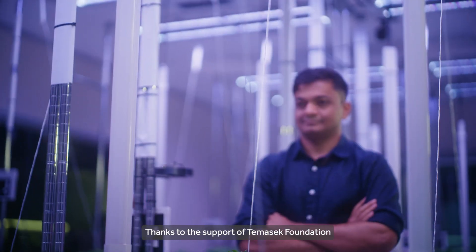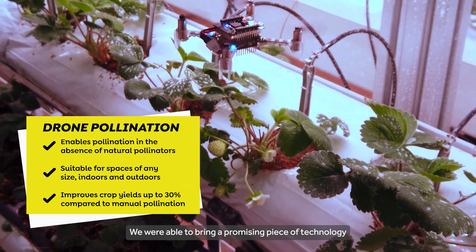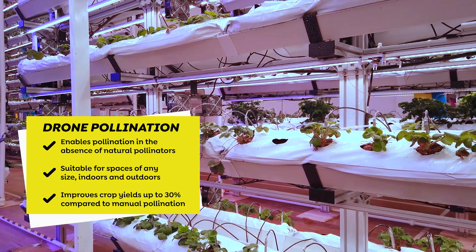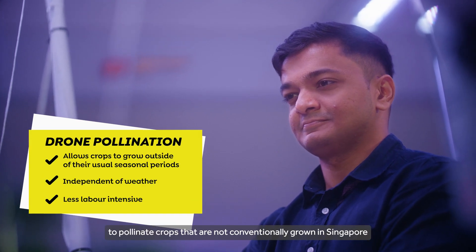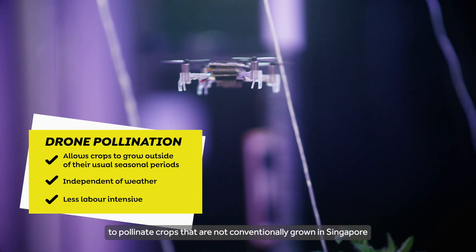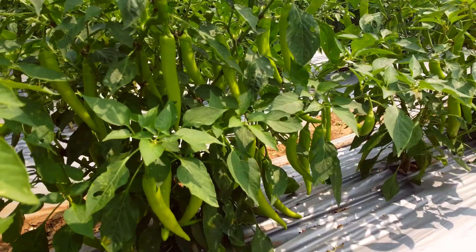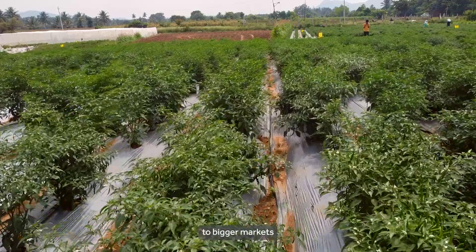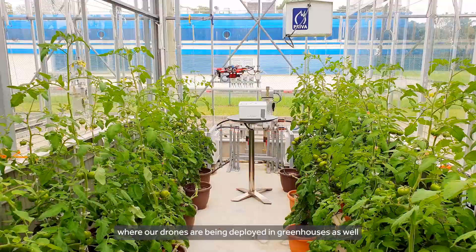Thanks to the support of the Masek Foundation, we were able to bring a promising piece of technology to our paying customers and solve some of their biggest problems. Today, we have an autonomous solution to pollinate crops that were not conventionally grown in Singapore, such as berries, tomatoes, and pepper. We are already exporting our solution to bigger markets where our drones are being deployed in greenhouses as well.